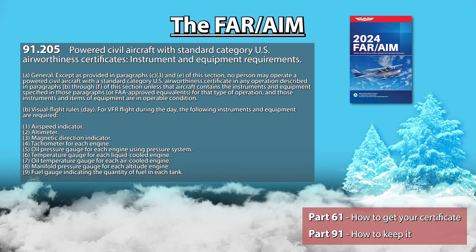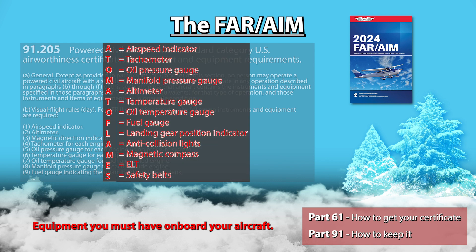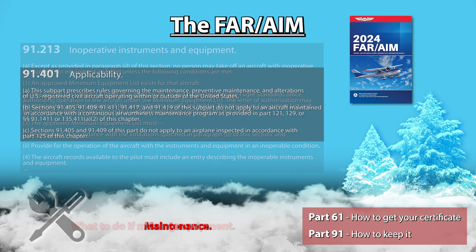91.205 — this is a big one, you should memorize that number. This regulation lists all the equipment that you must have onboard your aircraft if your aircraft has a standard airworthiness certificate, for you to legally fly it based on the type of flight you want to do. For example, if you are doing a VFR flight during the day, you might have heard of the acronym ATOMATOFLAMES. And if you never remember what those stand for, just flip to regulation 91.205 and you'll find the answer. 91.213 will explain what steps you must follow if your aircraft doesn't have all the equipment listed in 91.205. You might still be able to fly depending on the situation, and this will explain if and how.